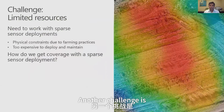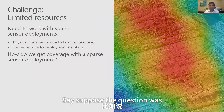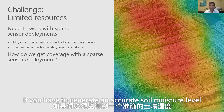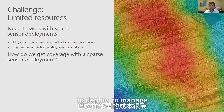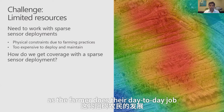Another challenge is how to accurately generate precision maps. Suppose the question is: what is the soil moisture level six inches below the soil throughout the farm? To generate an accurate soil moisture map, you would need a sensor every 10 meters. But putting a sensor every 10 meters is expensive to deploy and manage, and it will come in the way of the farmer as they do their day-to-day job.